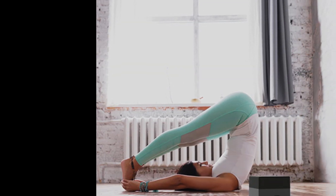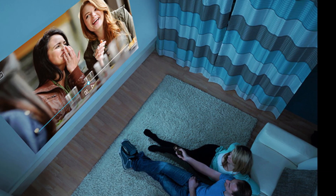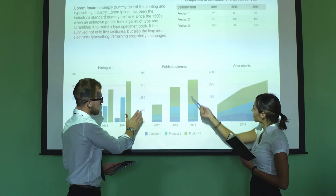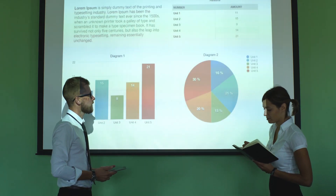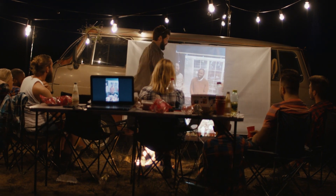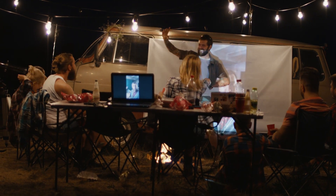This projector is no ordinary device. Its advanced 3-LCD technology displays 100% of the RGB color signal for every frame, which means impeccable color accuracy without any annoying issues like rainbowing or color brightness loss. The Epson Epikivision Mini F12 is the epitome of outdoor entertainment, whether you're planning an outdoor movie night, a gaming session with the kids, or creating your own home cinema.